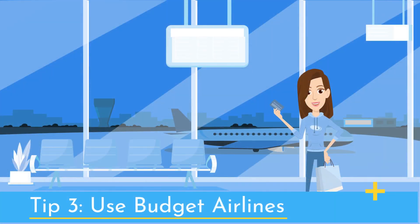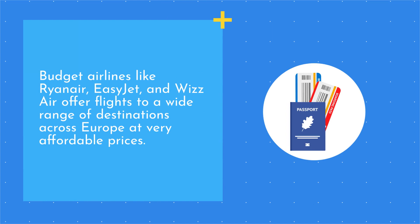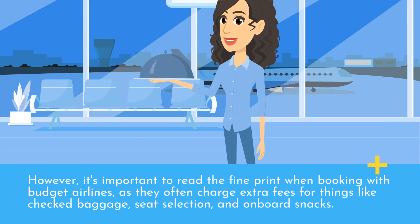Tip 3: Use budget airlines. One of the easiest ways to save money on flights in Europe is to use budget airlines. Budget airlines like Ryanair, EasyJet, and Wizz Air offer flights to a wide range of destinations across Europe at very affordable prices. However, it's important to read the fine print when booking with budget airlines, as they often charge extra fees for things like checked baggage, seat selection, and onboard snacks.